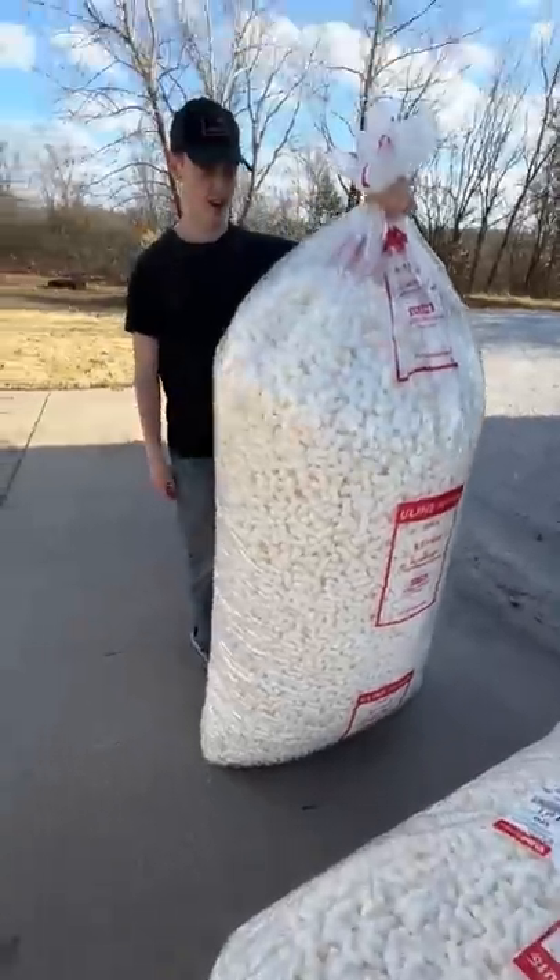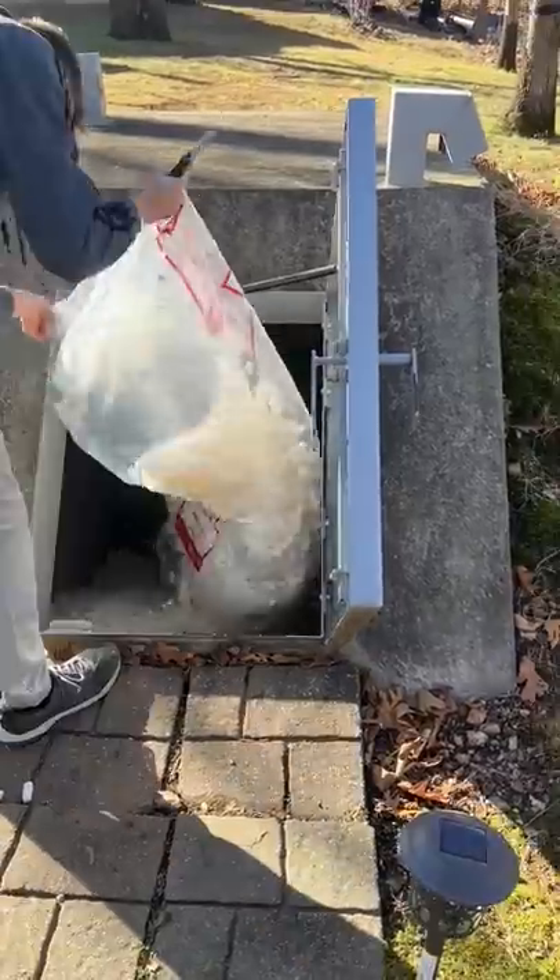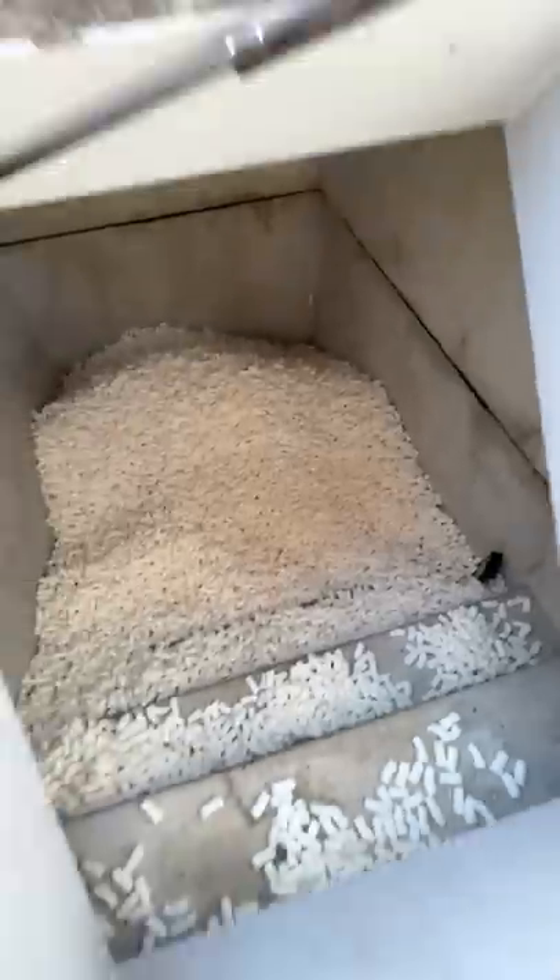So one day I ordered six giant bags of packing peanuts to completely fill up my storm shelter with it. This is the inside of the storm shelter we're going to completely fill with all these bags. I started out with two to see what it would look like, then added them all in until eventually it looked like this.